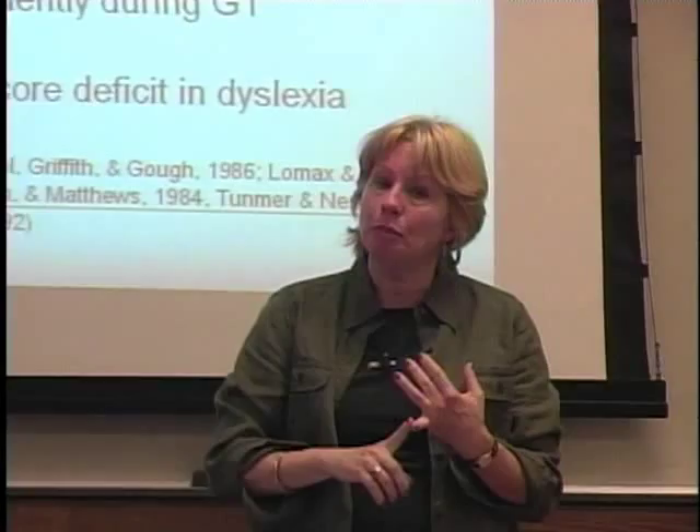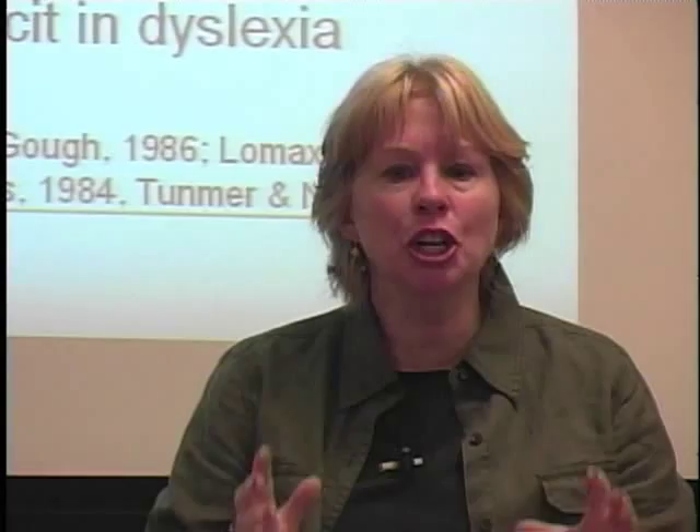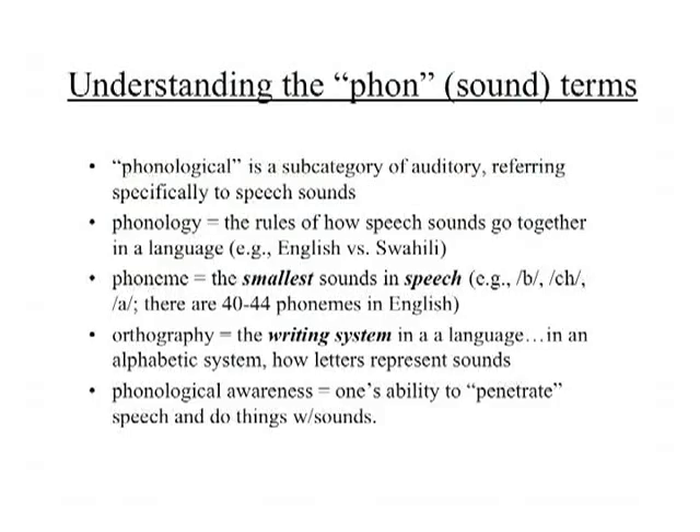Severe reading difficulties have been traced to phonological difficulties — not being able to chop up sounds, not being able to blend sounds. When you're talking about phonology, you're talking about the rules of how speech sounds work together. The phonology in English is different than in Spanish, which is different than in Swahili, which is different than in Japanese.